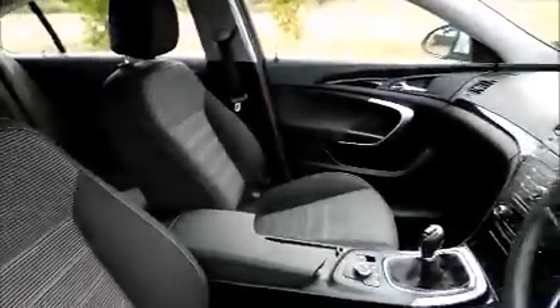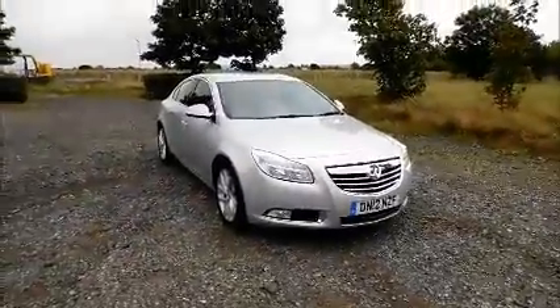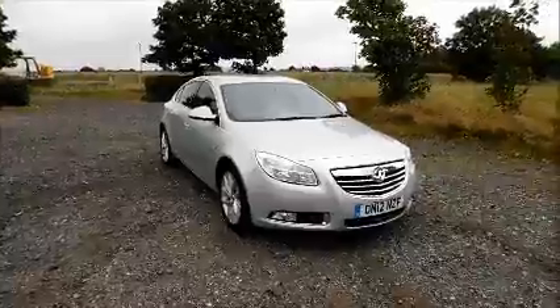Electric windows and door mirrors. This is a Now approved vehicle and comes fully serviced and ready to go with a three month comprehensive warranty.